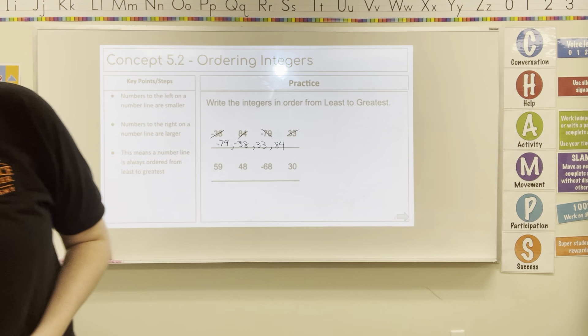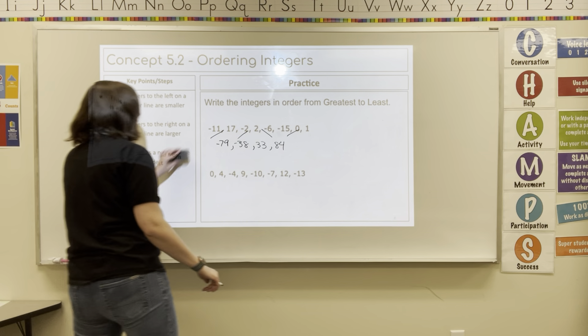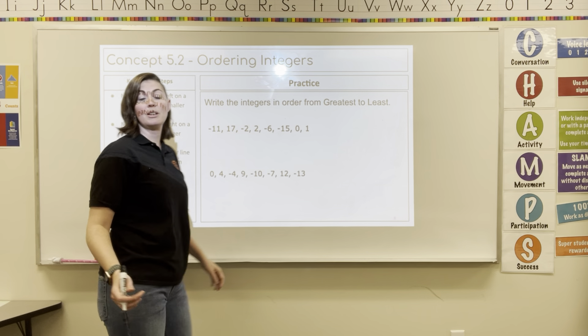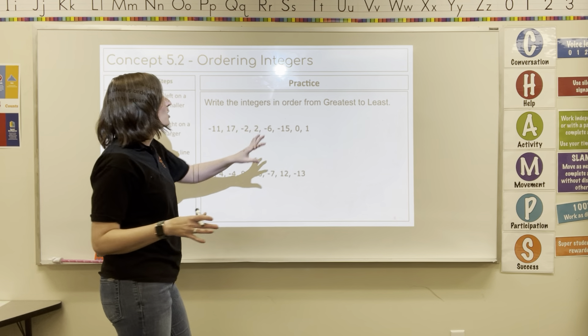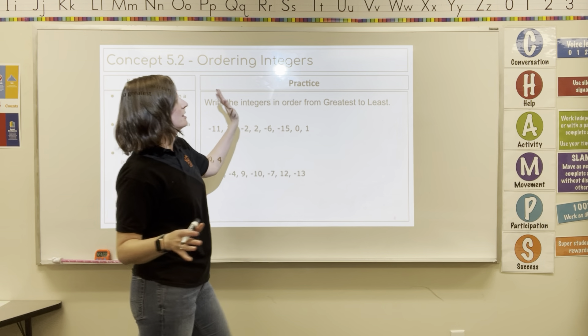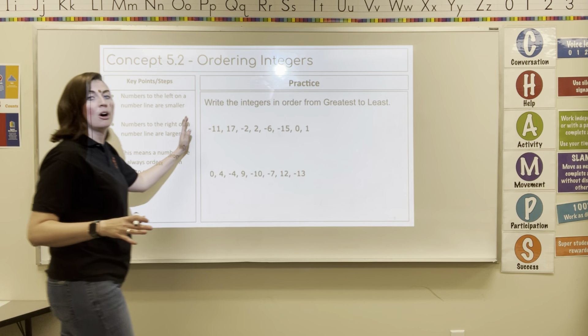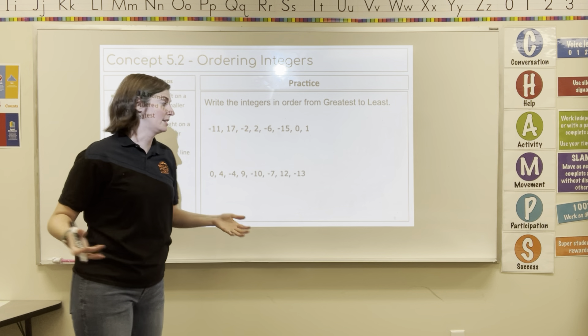Let's look at one that goes from greatest to least. This is not the way a number line is organized, so it's going to be a little bit trickier. I want to go from the biggest number — the one that's the farthest to the right on the number line — to the smallest number. Starting with my largest number, I know I'm going to look for something that's positive.